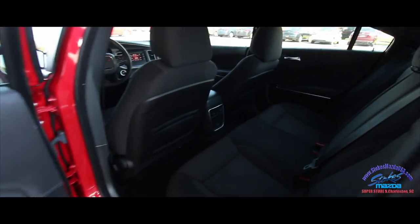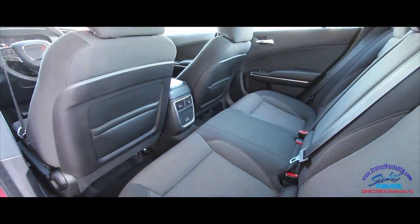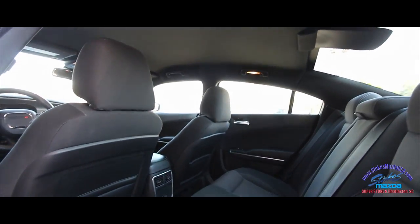Let's take a look in the back. Rear air vents to keep it cool back there as well, and plenty of headroom up top. This is a great vehicle made by Dodge.